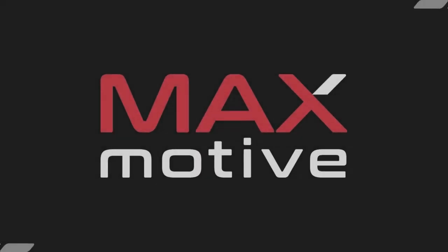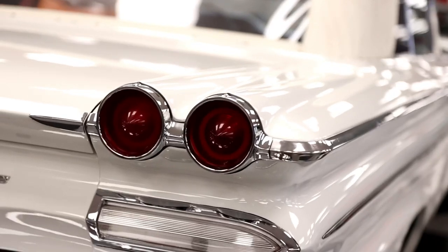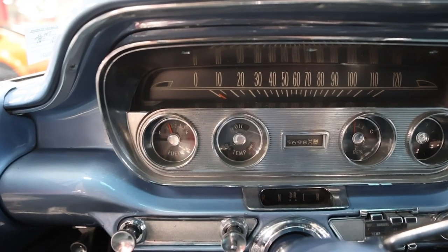Today on What It's Like, we are back at Maximotive to take a closer look at this 1960 Pontiac Catalina Convertible.